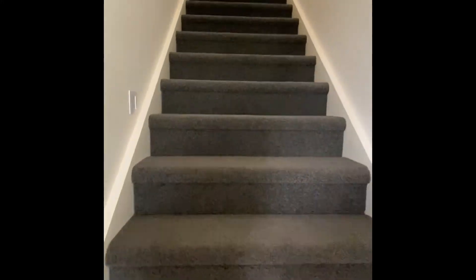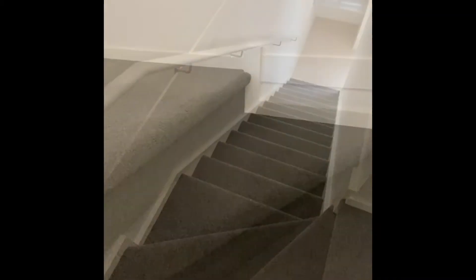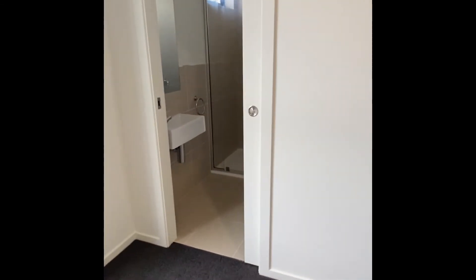I'll take you upstairs. This is the main bedroom, and again you've got the electric shutters out there as well.